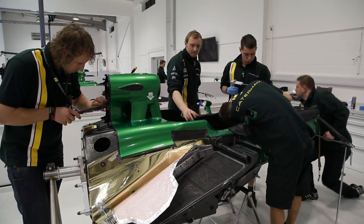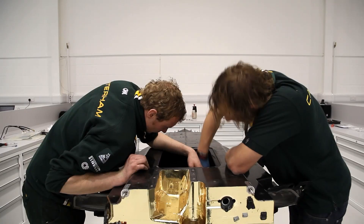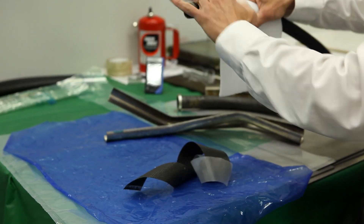Our composite team has a lot of background in working with aircraft engines, but working with Caterham allows us to have knowledge of other areas where our composites are used. What we're working on here is cooling tubes — right now they're made of aluminum, but we can make them lighter and more flexible with composites.